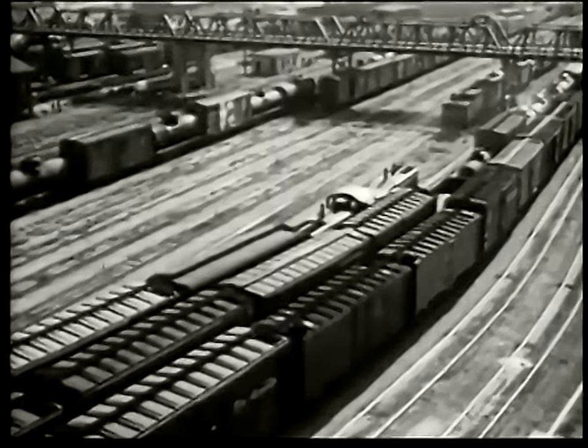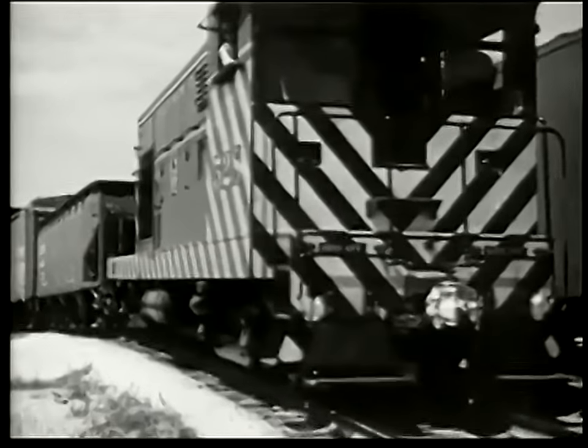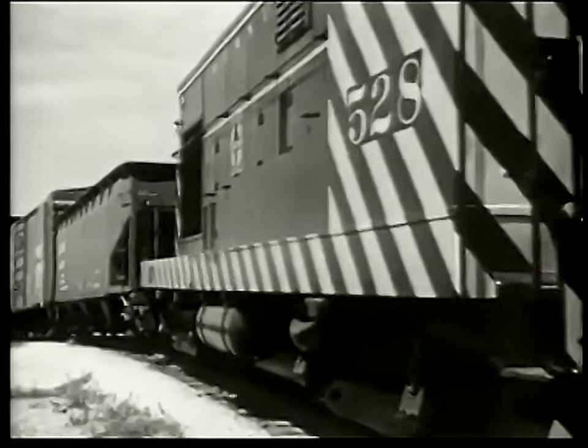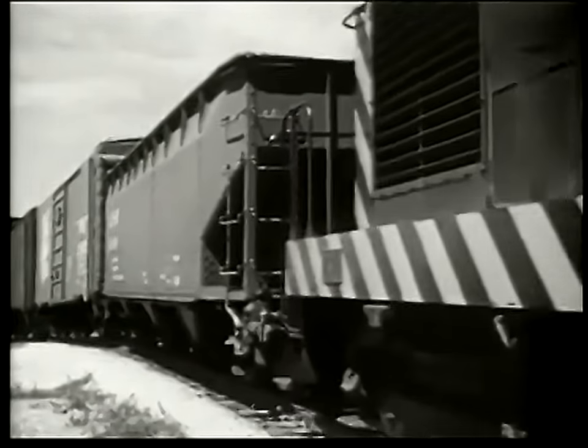Other trains have brought cars to this yard from all over the western United States and Canada. Now they are still strung together, and the ones that are to go to Chicago on number 40 must first be unscrambled.